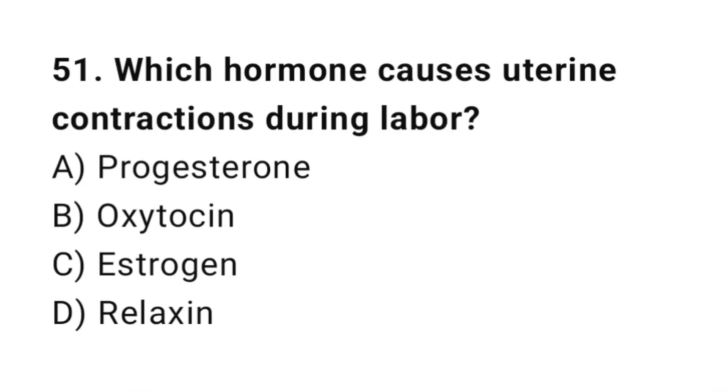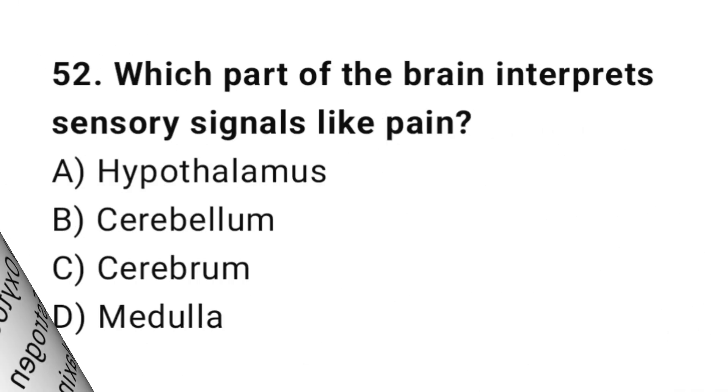Q51: Which hormone causes uterine contractions during labour? The correct answer is B, oxytocin. Q52: Which part of the brain interprets sensory signals like pain? The correct answer is C, cerebrum.